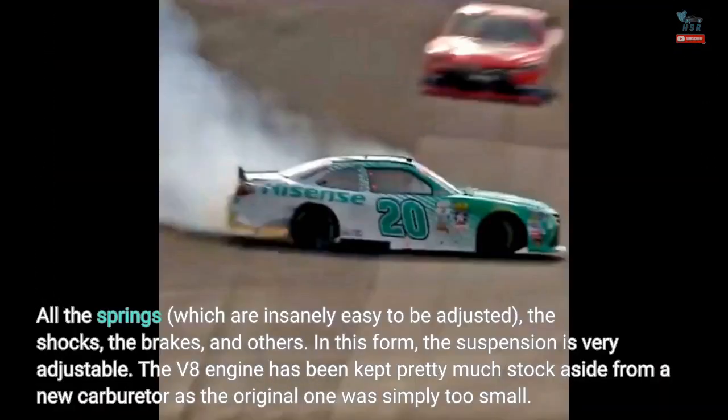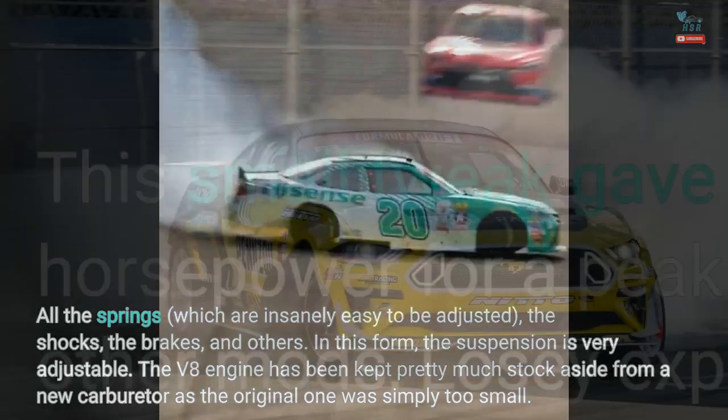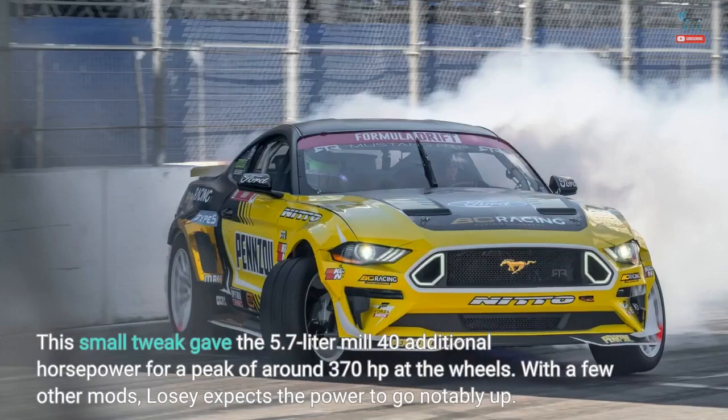All the springs, which are insanely easy to adjust, the shocks, the brakes, and others — in this form, the suspension is very adjustable. The V8 engine has been kept pretty much stock aside from a new carburetor, as the original one was simply too small. This small tweak gave the 5.7-liter mill 40 additional horsepower for a peak of around 370 horsepower at the wheels. With a few other mods, Losey expects the power to go notably up.